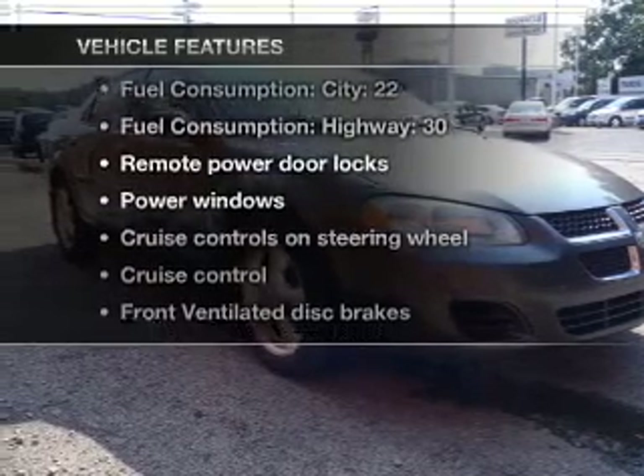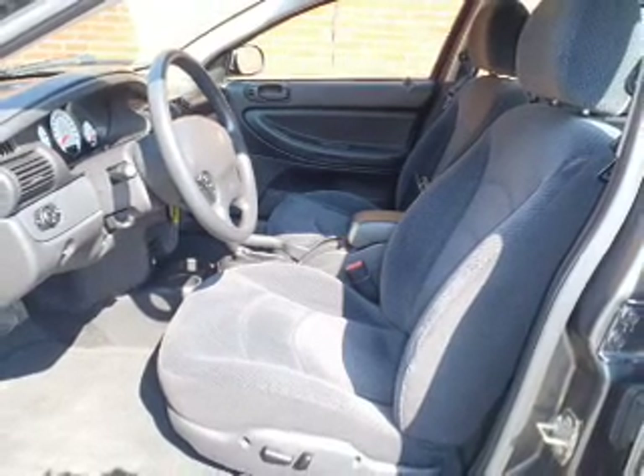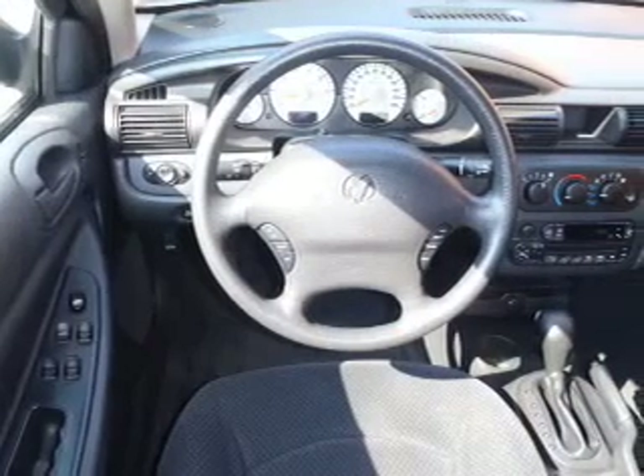you won't want to miss out on the opportunity to own this amazing ride. Air conditioning, power door locks, power windows, power steering, cruise control, power mirrors, an AM FM stereo with a CD player, and an adjustable tilt steering wheel.